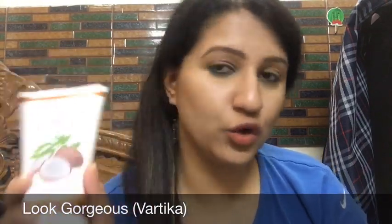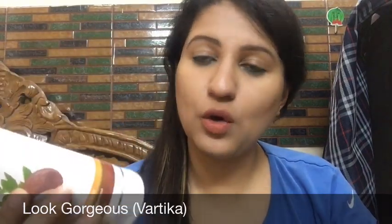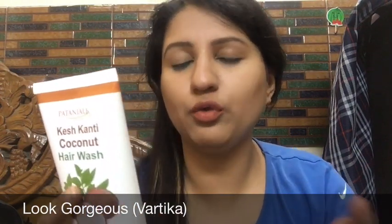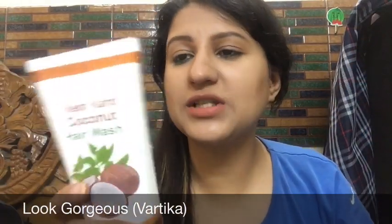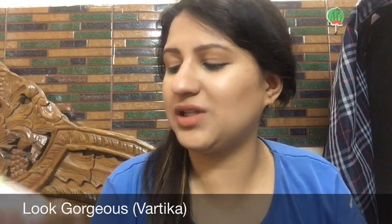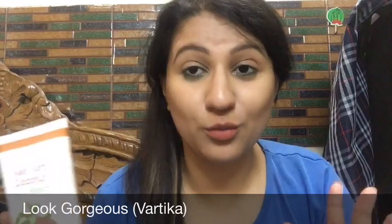Then we have Patanjali Coconut Hair Wash, which I use a lot. It's not something I can strongly recommend, but I do use it a lot — I've used one complete bottle and repurchased two more. I like it for some reason. The only thing is I have to apply a large quantity, twice. But coconut is obviously good for your hair, it's natural, and it's 95 rupees, so it's affordable.